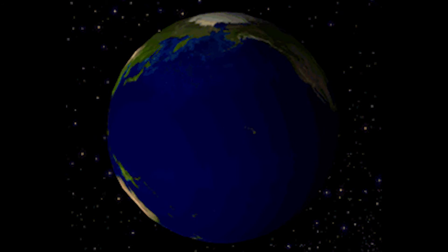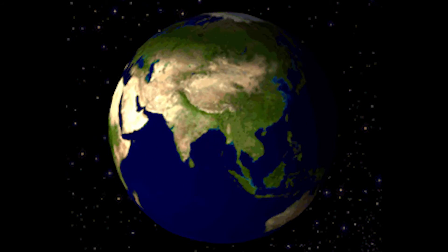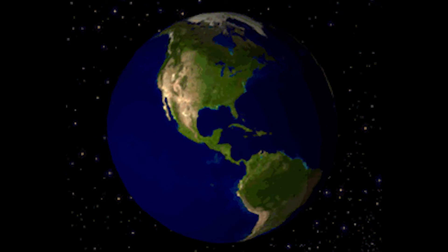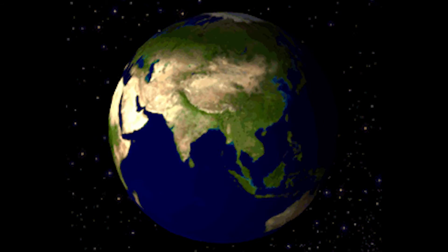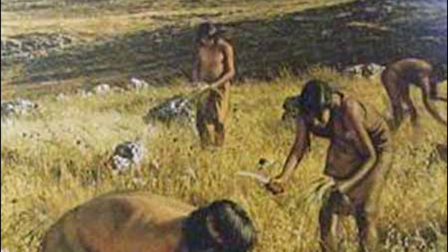This marvelous planet we live on has an orbit of 365.25636 solar days and takes 23 hours, 56 minutes, and 4 seconds to do a full rotation. Earth was discovered between 5 million and 7 million years ago, when humans started to exist.